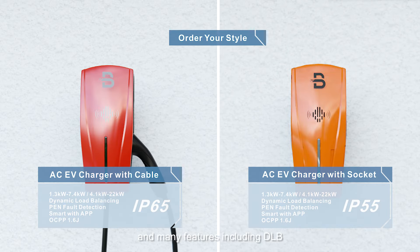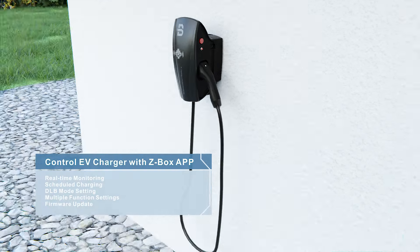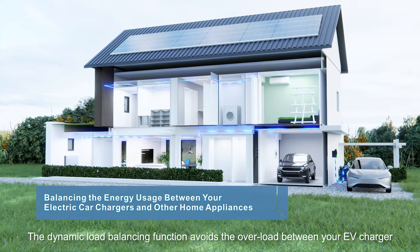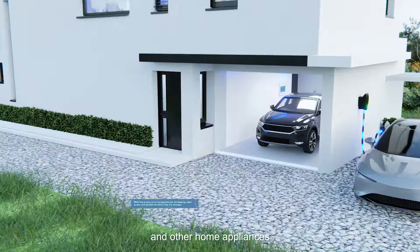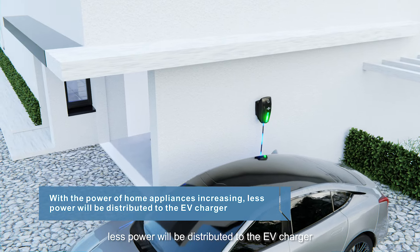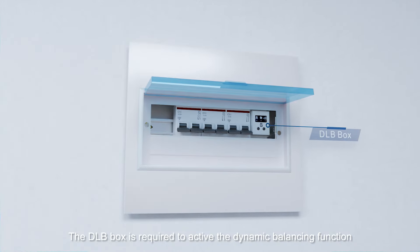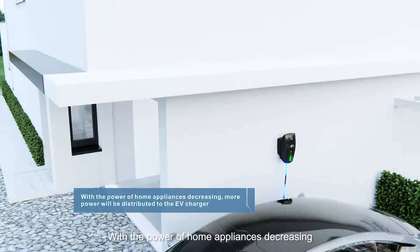Features include DLB, PEN, OCPP, smart app, and zbox app for home smart charging. The dynamic load balancing (DLB) function avoids overload between your EV charger and other home appliances. With the power of home appliances increasing, less power will be distributed to the EV charger. The DLB box is required to activate the dynamic balancing function.